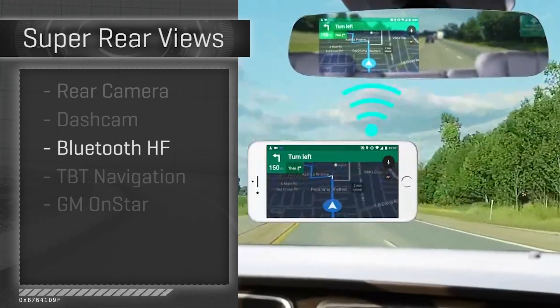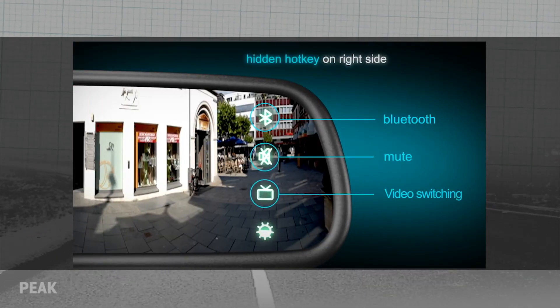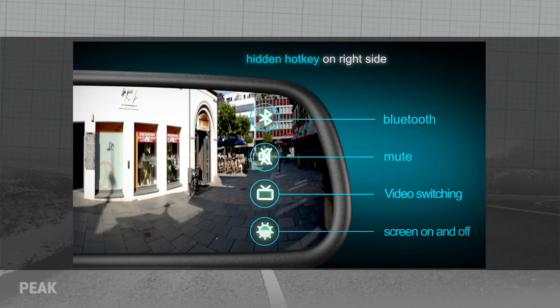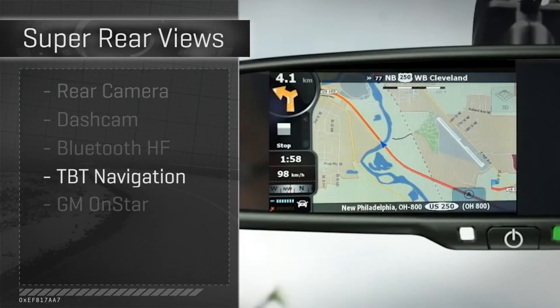Bluetooth hands-free — there are a lot of ways to get this done in your car, but there are also mirrors that incorporate that. So this is the microphone, the speaker, and the Bluetooth pairing wireless technology. The upside is it's all very tidy and pretty easy to install. The downside is it will not integrate with your factory audio, so it won't mute the radio when a call comes in — you have to do that manually.